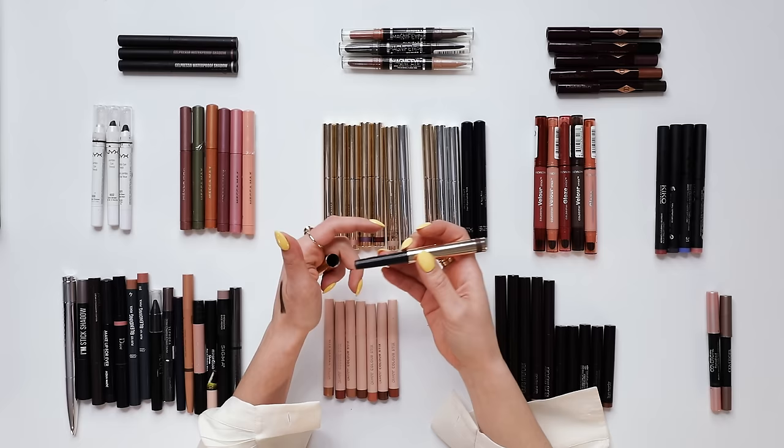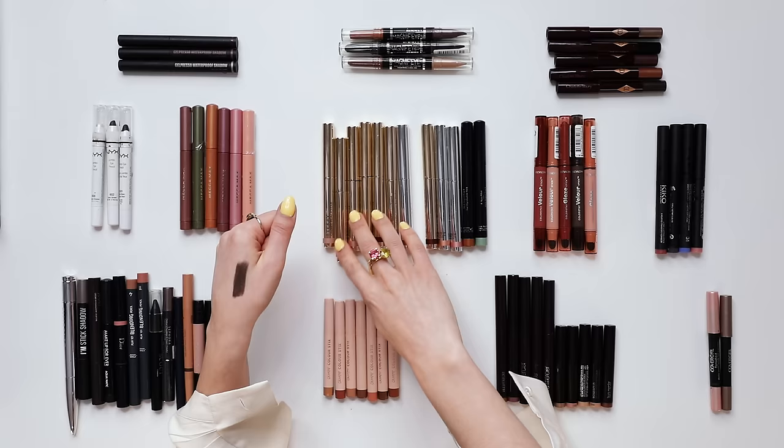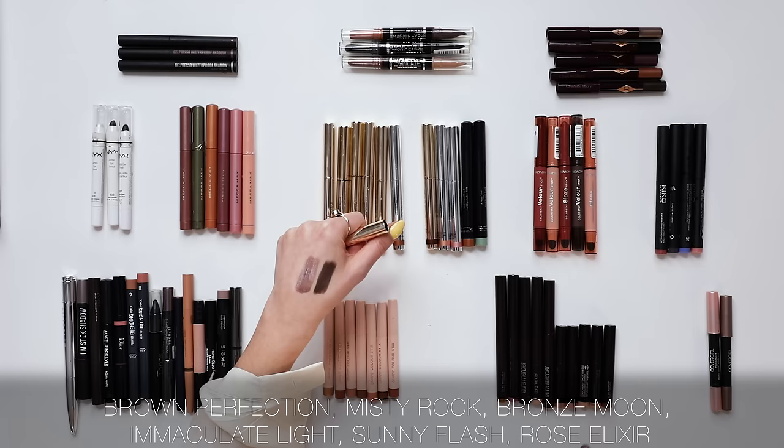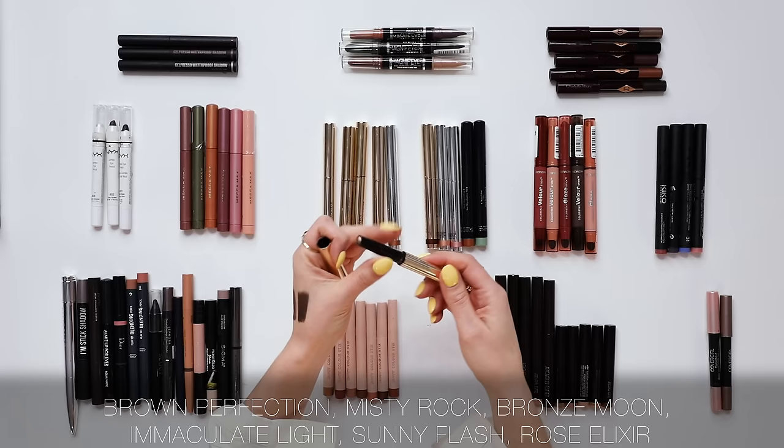These cream eyeshadows blend very well, which is very important. I'm going to keep the shade Brown Perfection, which is a cool-toned dark brown — I often want to deepen my outer V with a cool dark brown, and this is perfect for that purpose. I've also got Misty Rock, which is another one of By Terry's most well-known shades. It has an almost purple oyster tone, and when put on the eyes it reflects something amazing — it gives the eyes the most wonderful sparkly quality. I'm going to keep Misty Rock.